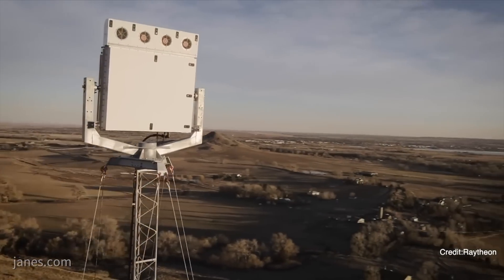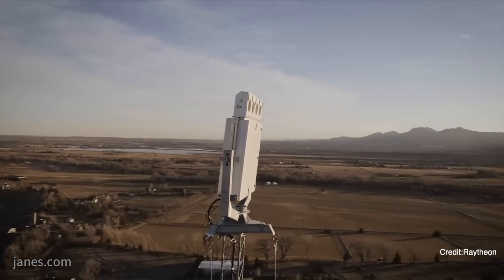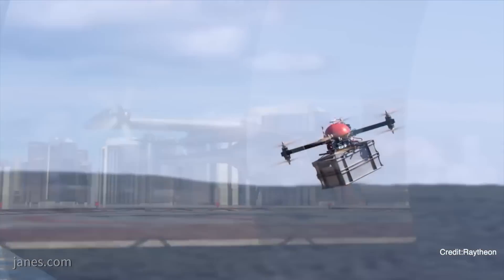It will serve both military and civilian applications. One of the first launch customers is going to be for the ATNavix program for the precision approach radar replacement, so that's a military application.